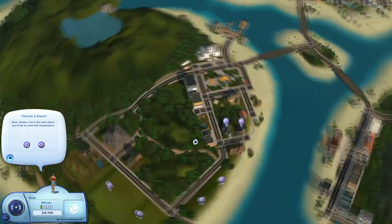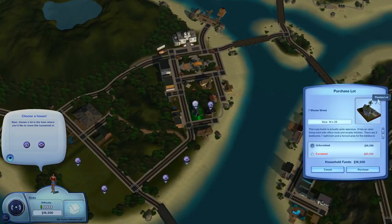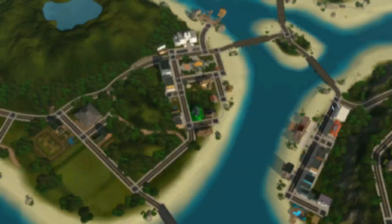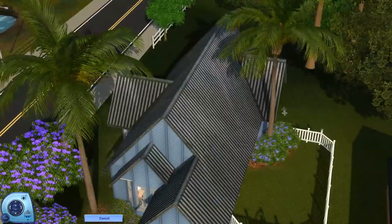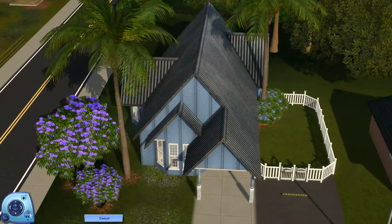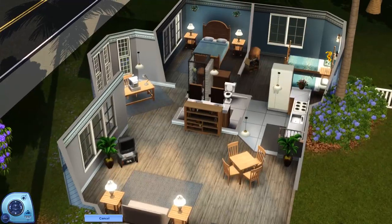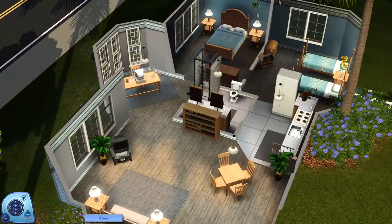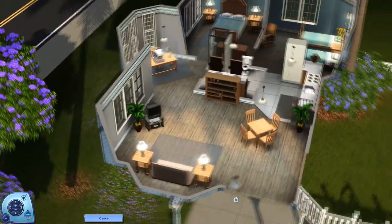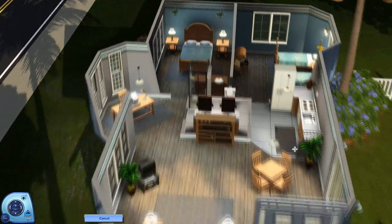Alright, we're gonna go across the way over here because there are a couple of houses I wanted to look at. So this one we would only be able to purchase unfurnished because it is expensive. So we're gonna see what this one is about and then look next door. I feel like it's supposed to be this way — this is a house that I've seen quite a few times, and I really like the way they lay it out.